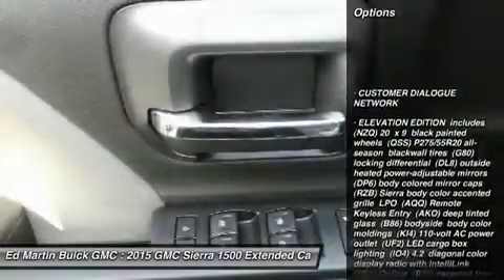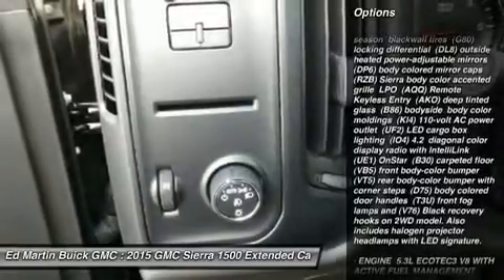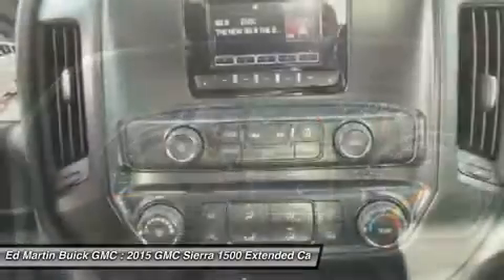Traction control, stability control, anti-lock braking system, power steering, adjustable steering wheel, driver airbag, four-wheel disc brakes, cruise control, four-wheel drive, AM FM stereo radio.